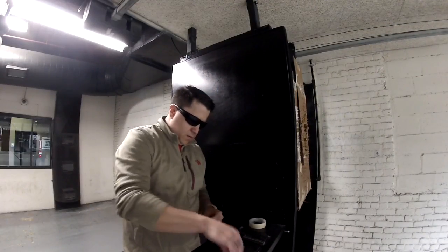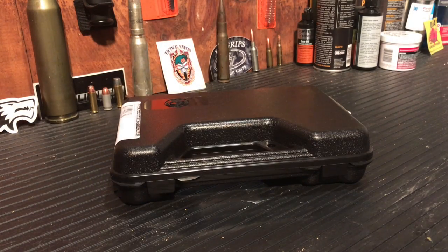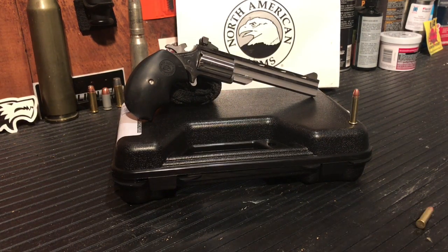I went with the North American Arms. This model specifically is the Minimaster and is chambered in the 22 Magnum — the 22 WMR, the 22 Winchester Magnum Rimfire. This cylinder has a five-round capacity.